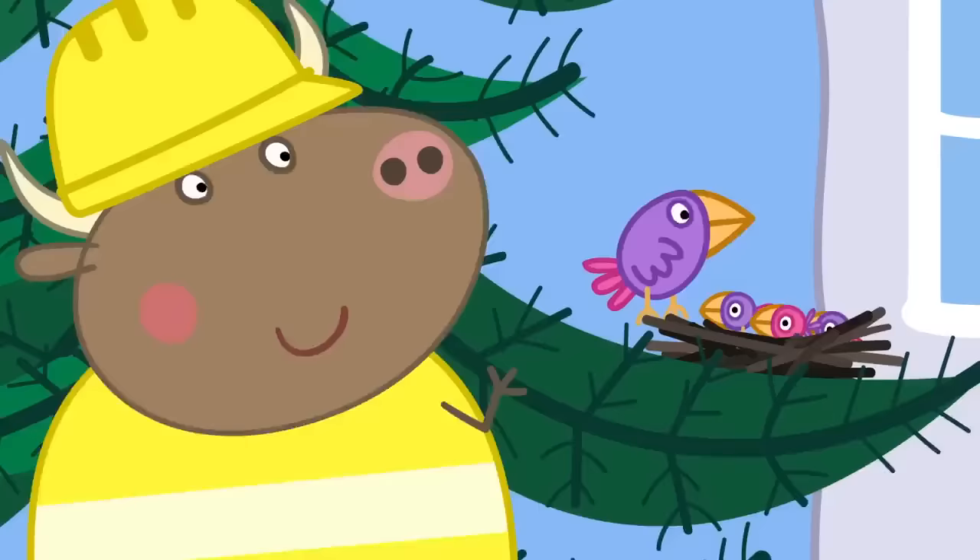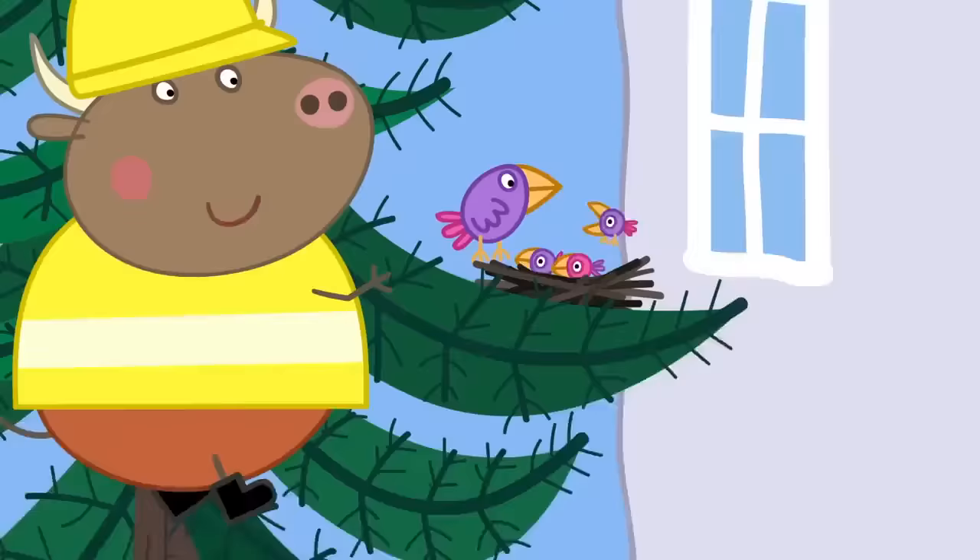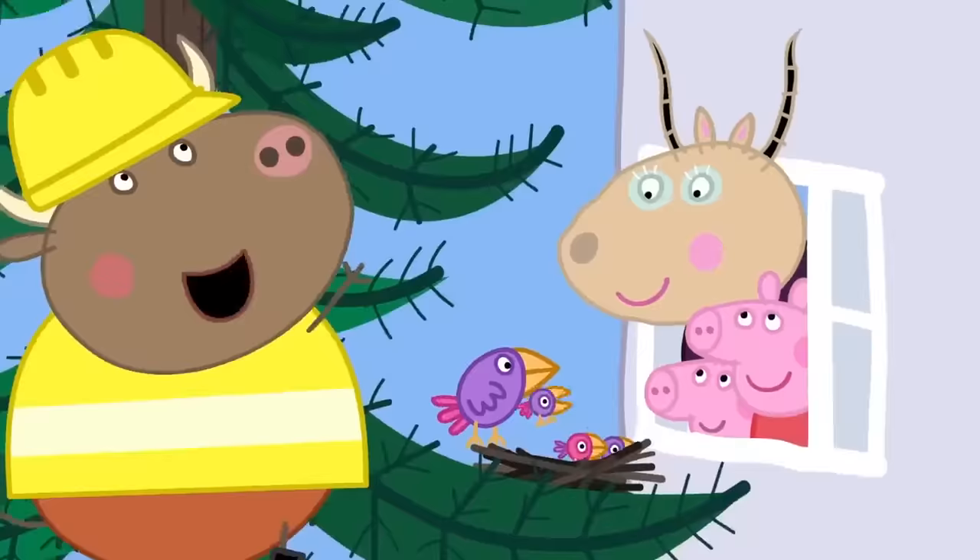Mr. Bull has found a bird's nest. Look at that! Little birdies nesting in your tree, Madame Gazelle. Please, can I see the birdies? OK, Peppa. We can watch from the windows. Lovely birdies.